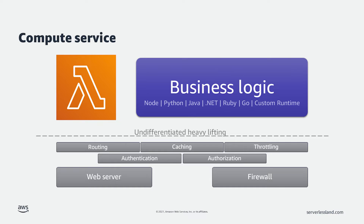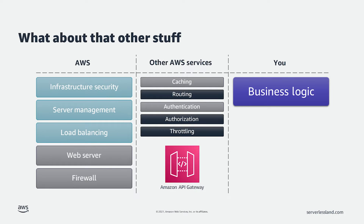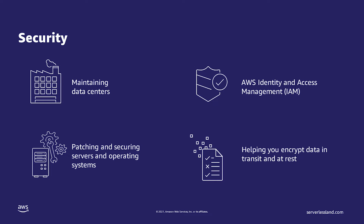Now, I know what you're thinking — what about all that other stuff? Things like infrastructure security, server management, load balancing, and more are handled by AWS. Yes, there are servers in serverless, but you don't need to manage them. Additionally, other application requirements you may need are handled by services discussed in other installments of this series. For example, see Amazon API Gateway for routing, throttling, and authorization. AWS manages security for you by maintaining the data centers, patching and securing the servers and operating systems, providing identity and access management tools for your infrastructure, and helping you encrypt your data in transit and at rest.